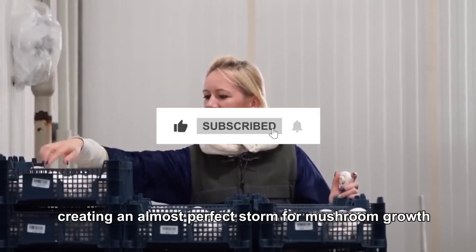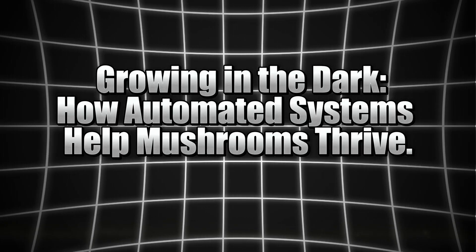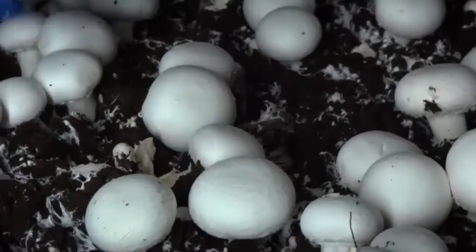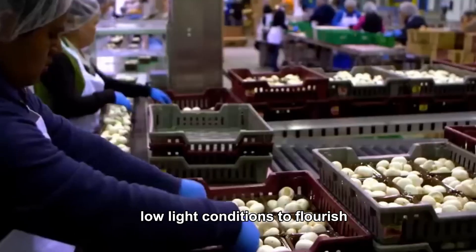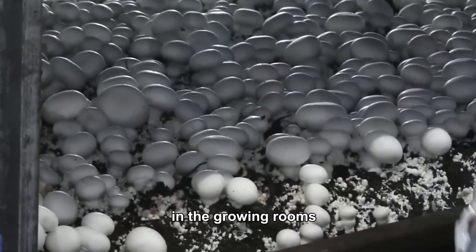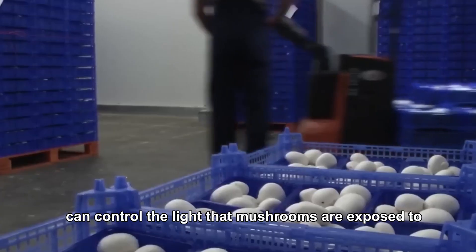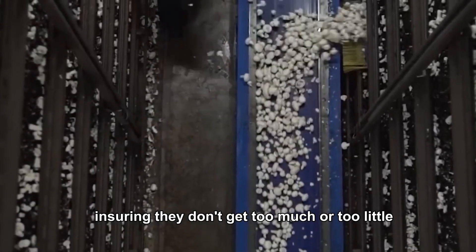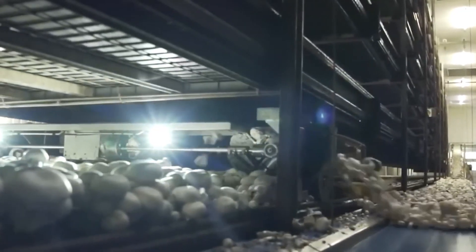Growing in the dark: how automated systems help mushrooms thrive. Imagine an entire crop being grown in the dark — sounds odd, right? But mushrooms actually need low light conditions to flourish. That's where the real magic happens in the growing rooms. Thanks to the technology available today, farmers can control the light that mushrooms are exposed to, ensuring they don't get too much or too little. These automated systems are set up to optimize not just light, but also the humidity and temperature, which are critical for mushroom growth.